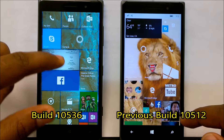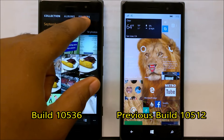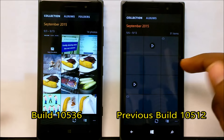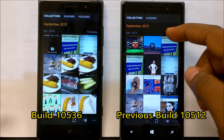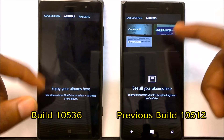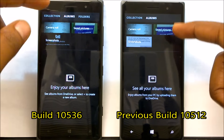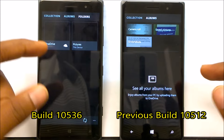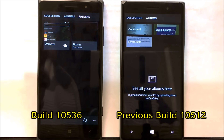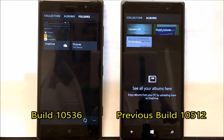The Photos application got a few improvements with this build. You now have new folders compared to the previous build — albums, collection, camera roll, saved pictures, and screenshots. There is no more hamburger menu; it's more of a pivot navigation system, back to the original way Microsoft used to do it. This was originally on Windows Phone 8.1 and Microsoft has reintroduced these features back into the Photos application, likely due to a lot of pressure from Windows Insiders.